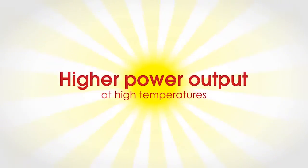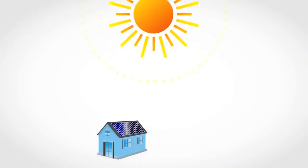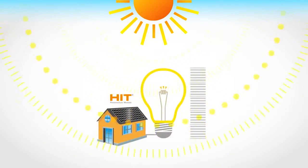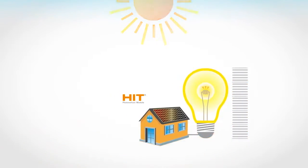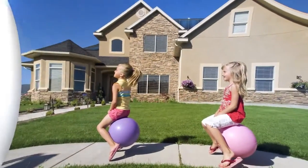Even at high temperatures, Panasonic panels maintain higher output than any other panel. As the temperature rises, solar panels usually lose output. However, such a rate of degradation is much smaller with HIT due to its excellent temperature characteristics, maintaining high performance throughout the seasons.